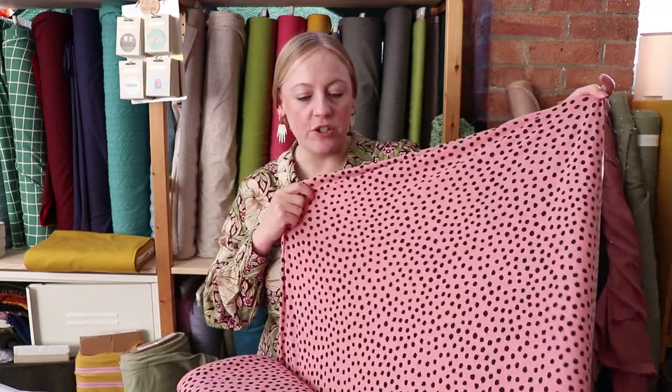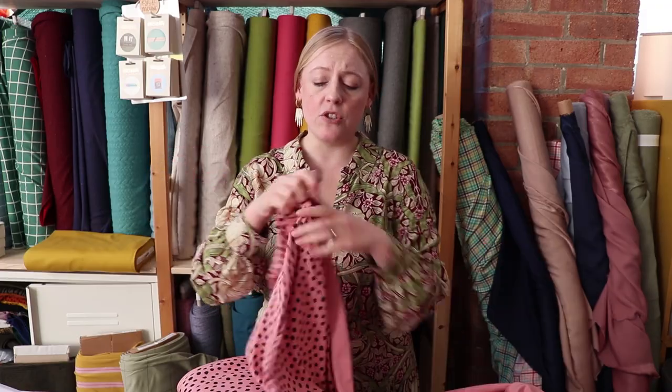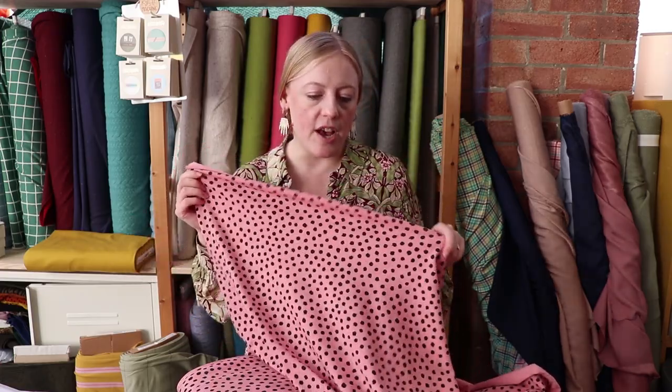We've just restocked all of these lovely organic cotton jerseys. I really like the polka dot design on them — the fact that they're not quite uniform polka dots is really fun. We've got them in a variety of colors: this lovely pink, a white, a black, a green, and a burnt orange — Celia has actually used the burnt orange to make herself something which Jenny shared on Instagram, so you can go and have a look. This is a really good jersey with lovely stretch and recovery, perfect for making a t-shirt.